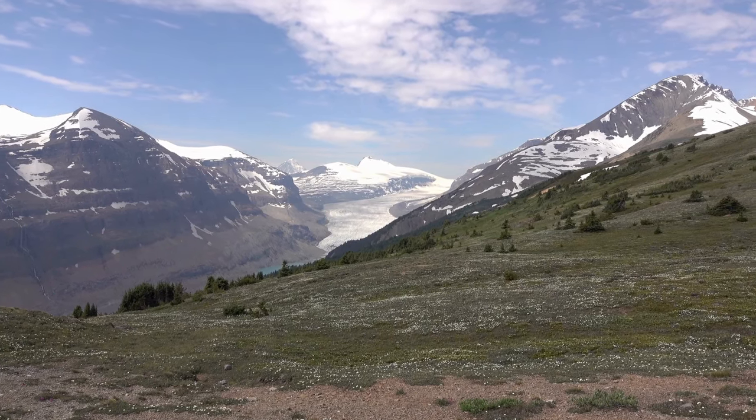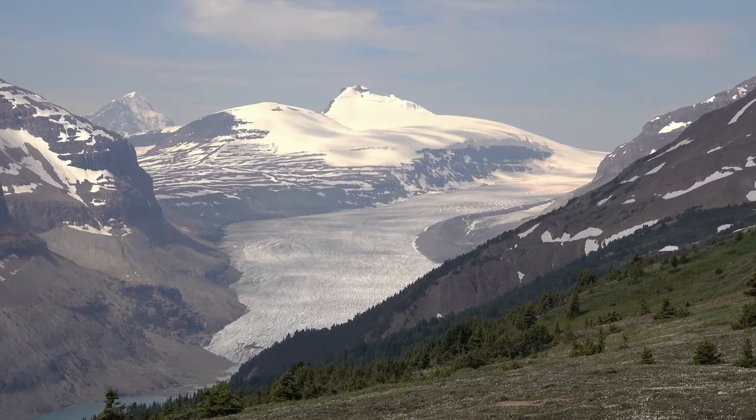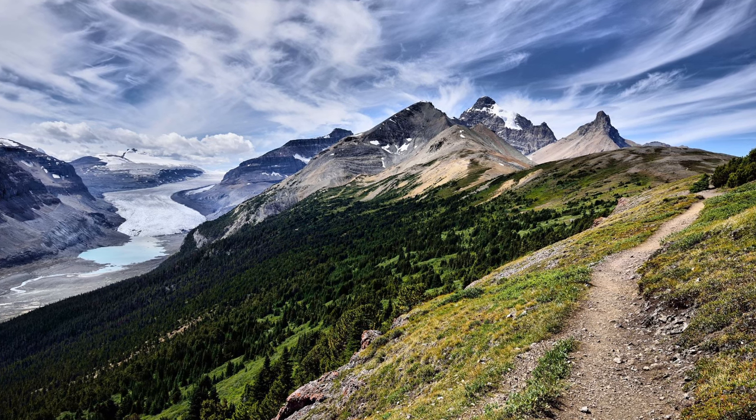If you're looking for a good hike along the Icefields Parkway, I recommend Parker Ridge — a moderate 5 kilometers with about 250 meters of elevation gain and panoramic views at the top.